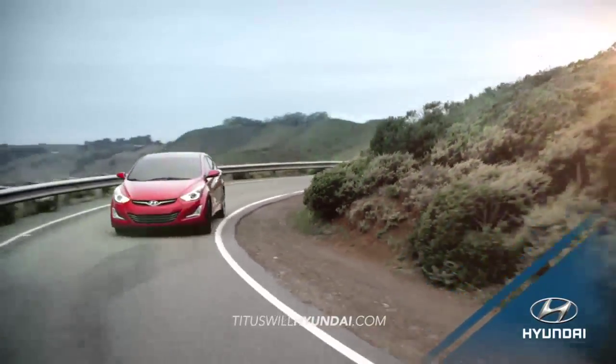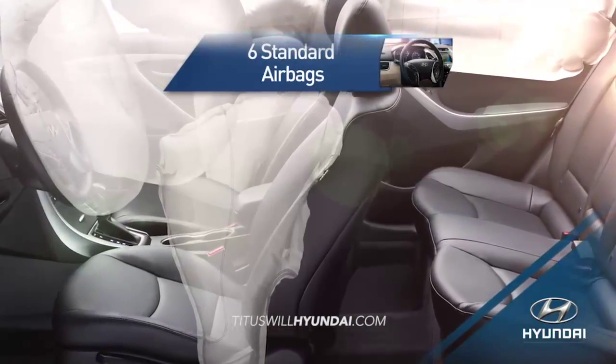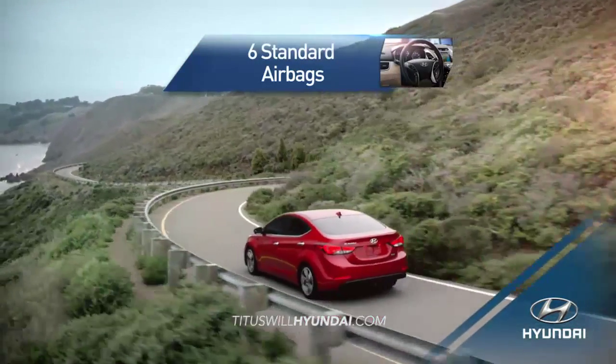But when the unavoidable strikes, Elantra is equipped with six standard airbags to keep you and your passengers safe.